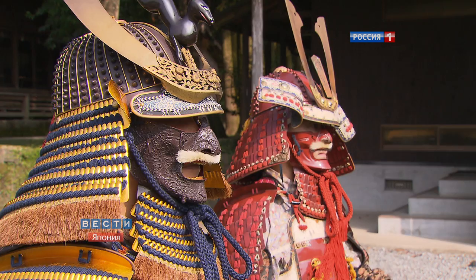Although samurai as a class disappeared in Japan by the end of the 19th century, their traditions have been kept very carefully. The katana sword is a real fetish among Japanese men.